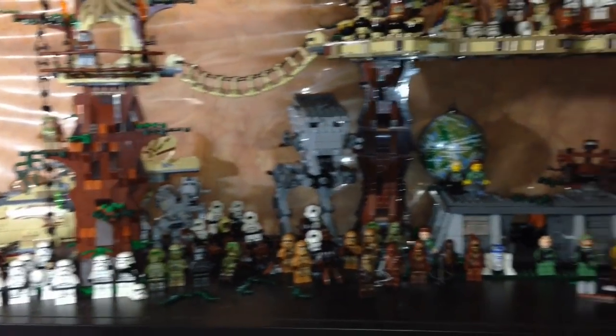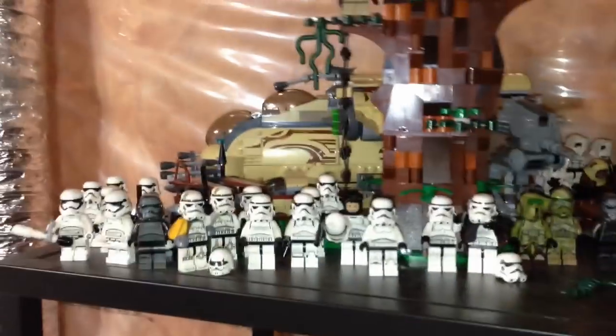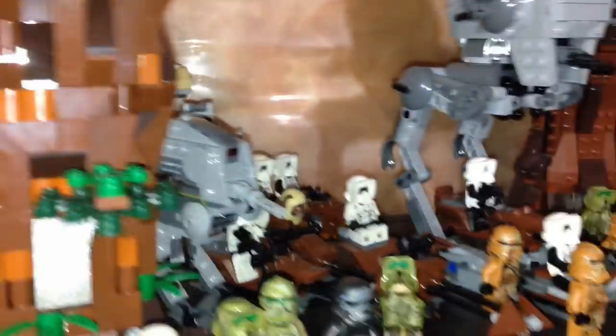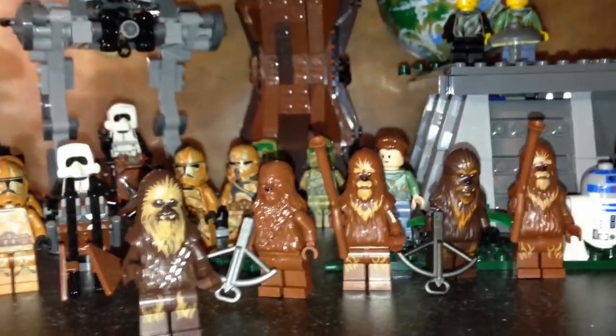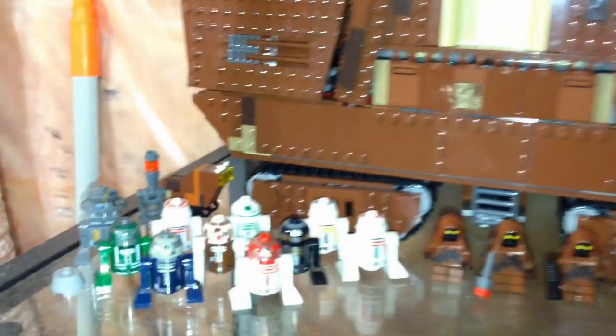Here is my expanded Ewok Village — my favorite Lego set of all time — mixed in with other Endor sets. This is a majestically huge set now, with some vehicles in the back. We got some stormtroopers over here, we got a Wookiee Gunship over there, some more different clones, and some Wookiees.